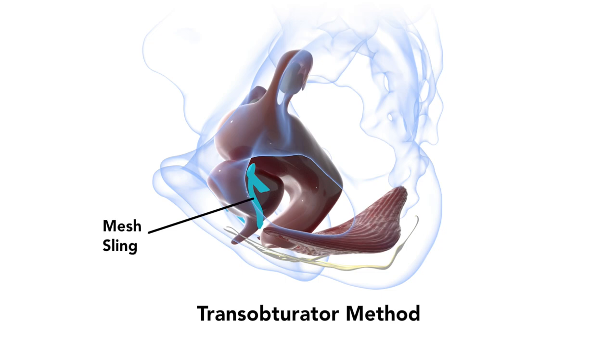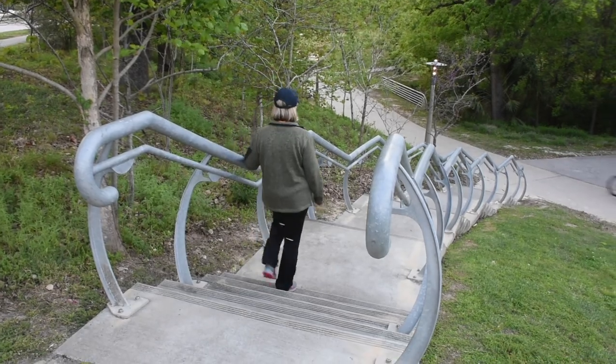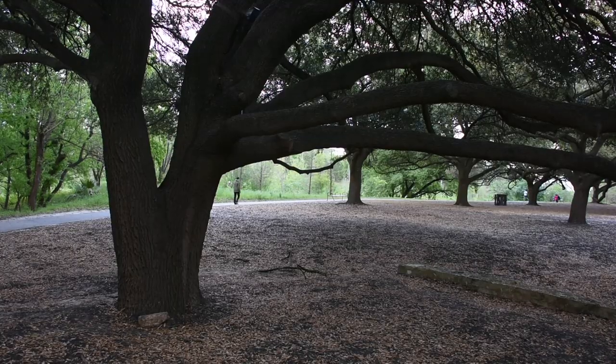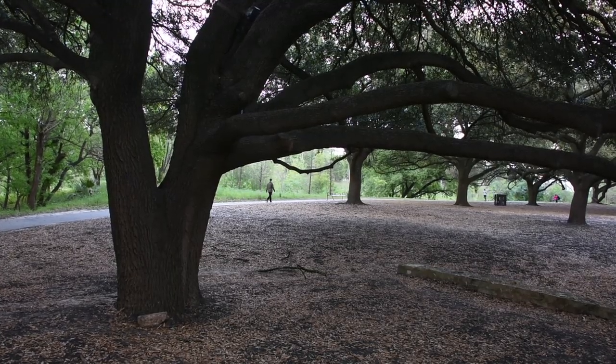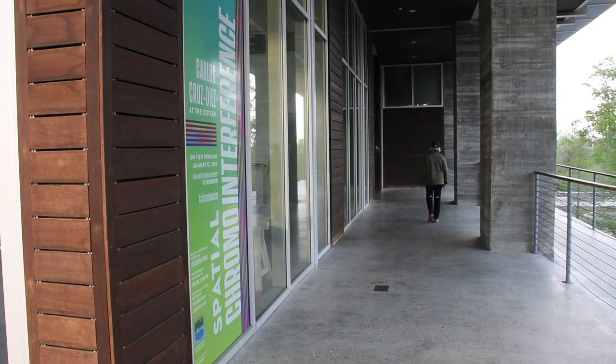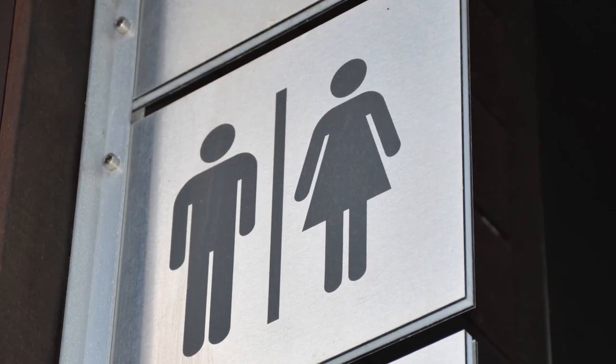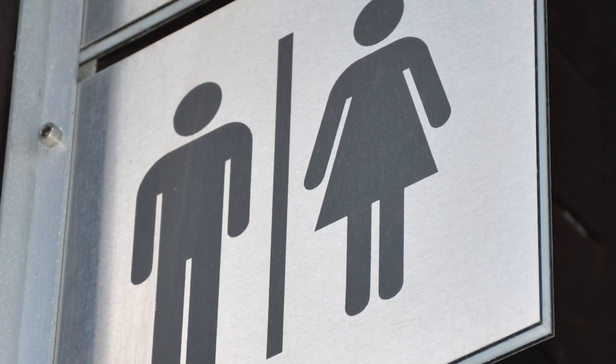The trans-obturator sling pierces through the obturator internus muscle as well as several muscles in the groin. A lot of these patients have problems with ambulation — with walking — and any activity that involves walking increases their pain, adding to their disability. Women with a retropubic sling are probably more mobile, but the pain may still be debilitating. They have pain with intercourse, pain with urination, pain with bowel movement, and may have difficulty emptying their bladder entirely.